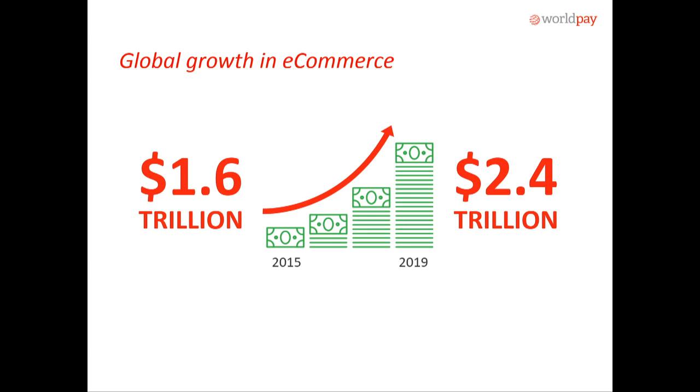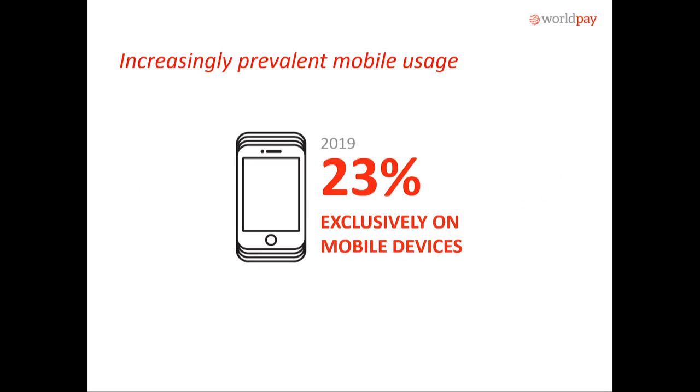A couple of different stats to show why we targeted this survey across global e-commerce: you'll see an increasing amount of transactions being run through e-commerce. Likewise, we've got mobile activity increasing. We saw an increase of 39% since 2009, and we see a trend where almost a quarter of commerce is going to be processed through a mobile device.